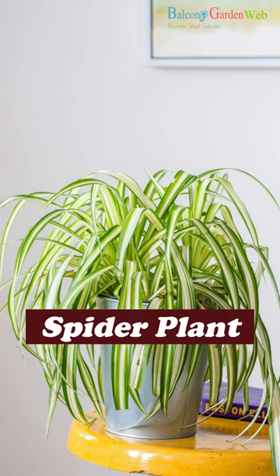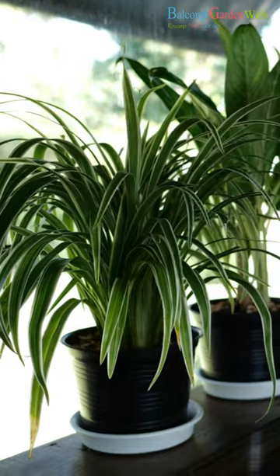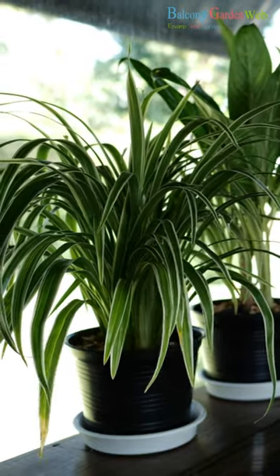Spider plant. Spider plants are effective air purifiers and oxygen producers. They are easy to care for and can adapt to various light conditions.